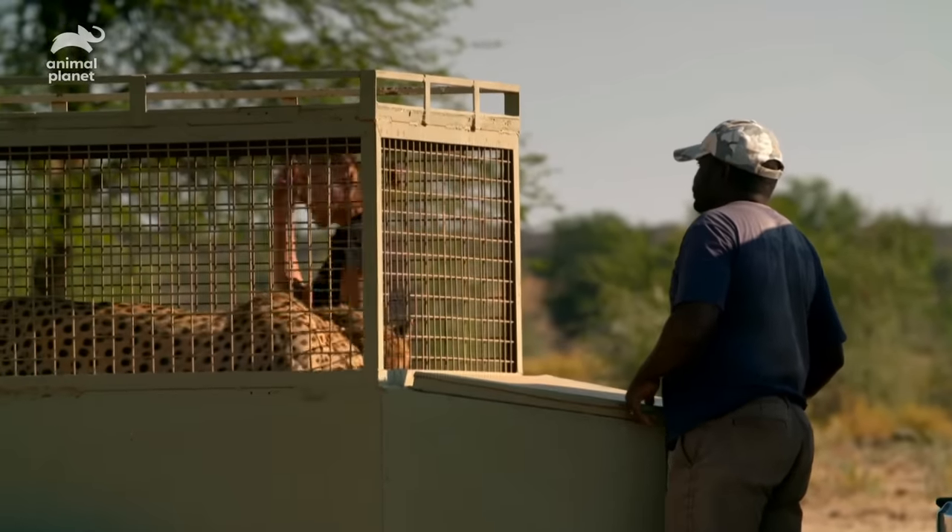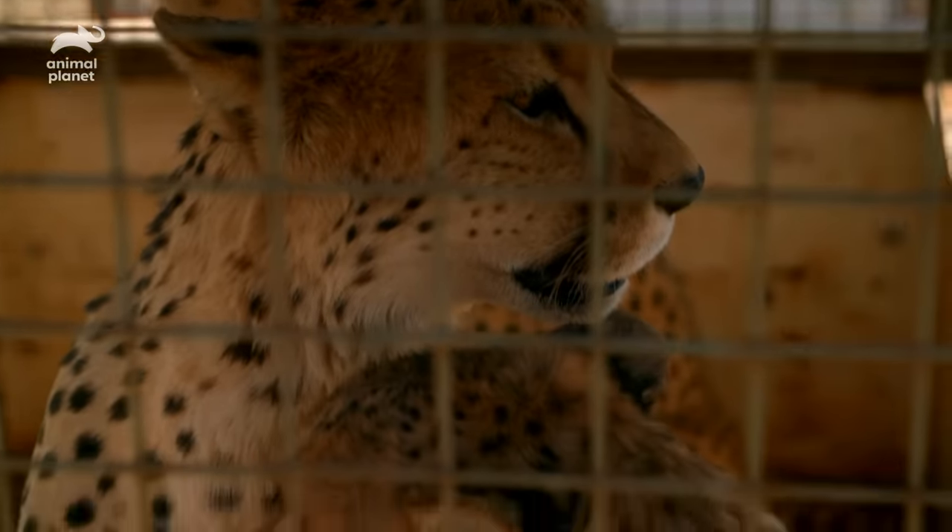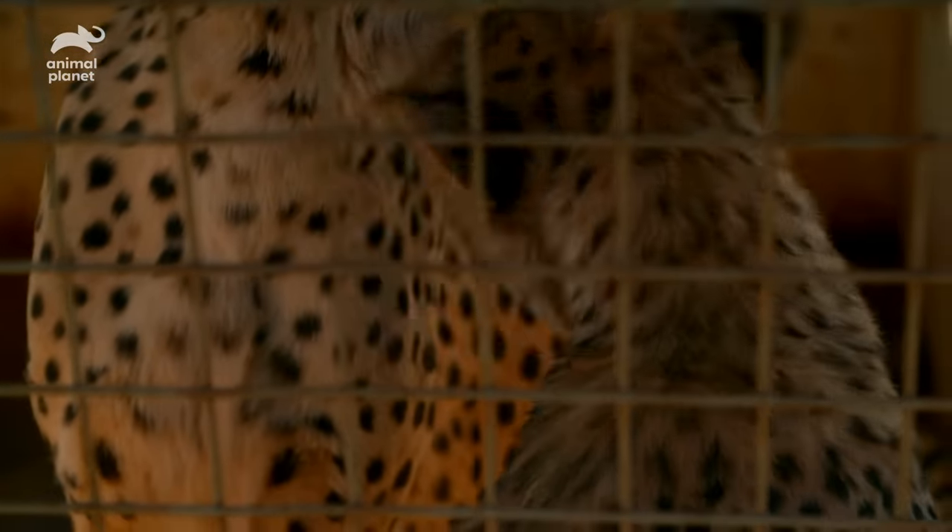These guys are very sweet. The hand-raised cheetahs cannot be released — they're just far too used to humans. And because of their loving upbringing, they're just out ready to have fun.